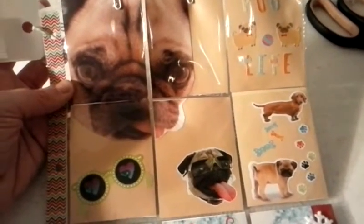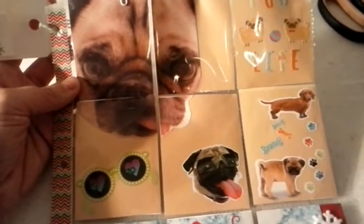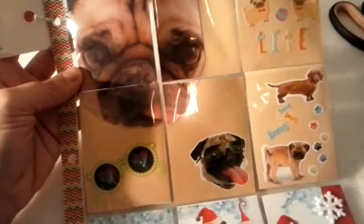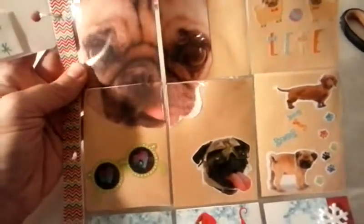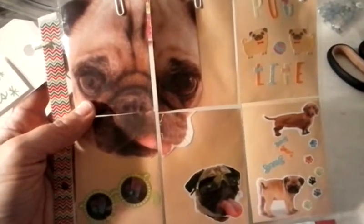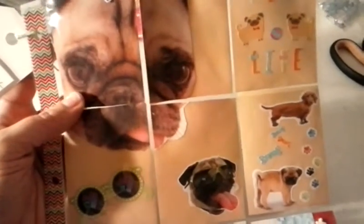I ran into her in Walmart one time while I was buying crafts, and I was trying to explain to her what my new hobby was — look it up on YouTube. She has a pug, and I wanted to make this for her to give to her today. Adults don't exchange gifts; we just buy for the little kids and set a money limit, but this is just something I wanted to make for her.